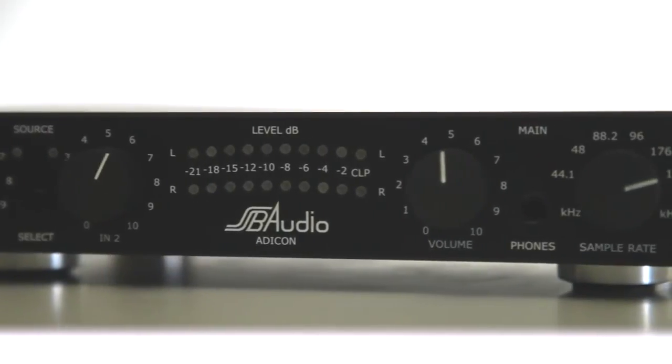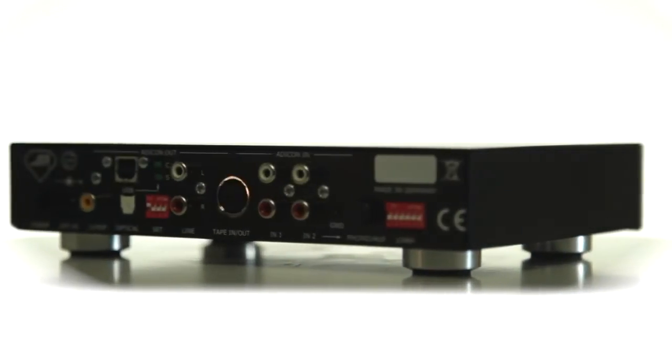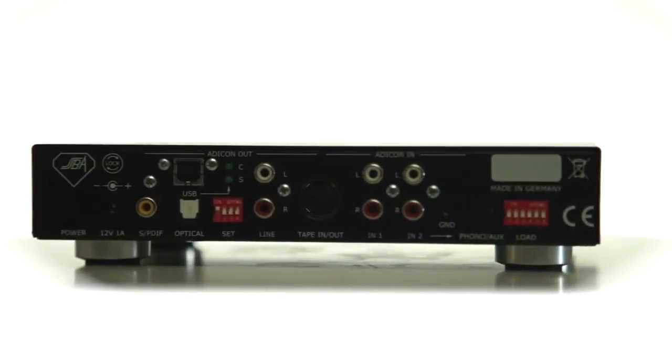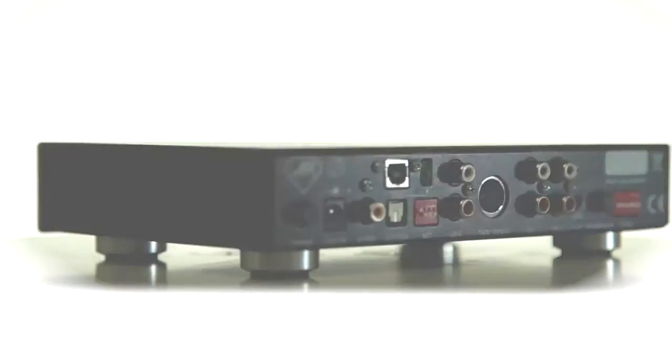We have a headphone output and a sophisticated peak level meter. We have six sample rates between 44.1 and 192 kHz. So what else do you want?